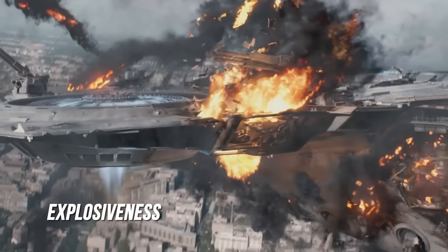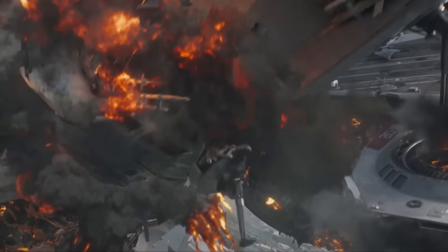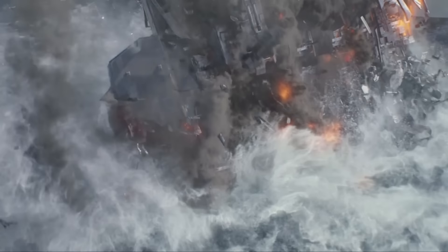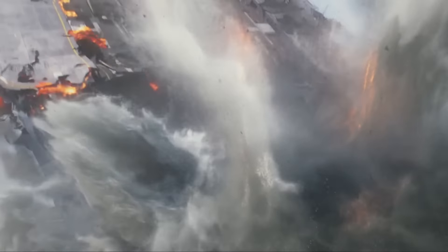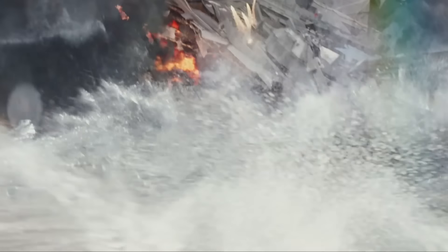Explosiveness: although rare, aircraft crashes are somewhat inherent to aircraft. Should a flying aircraft carrier powered by a nuclear reactor crash, it would be synonymous with a nuclear bomb detonating. Therefore, no nation wants such a vessel flying overhead.